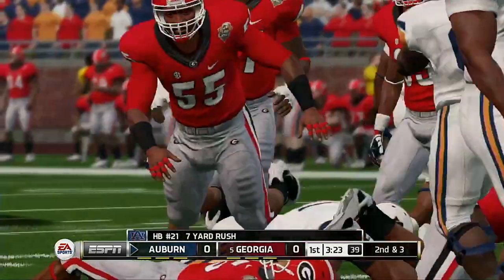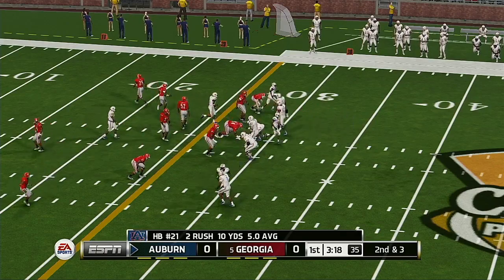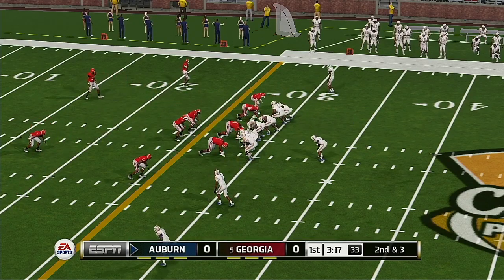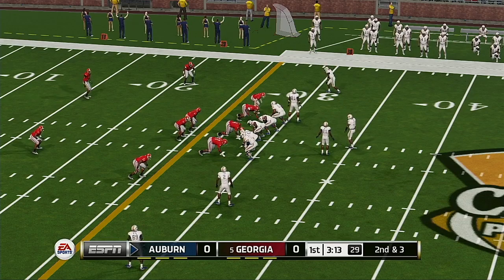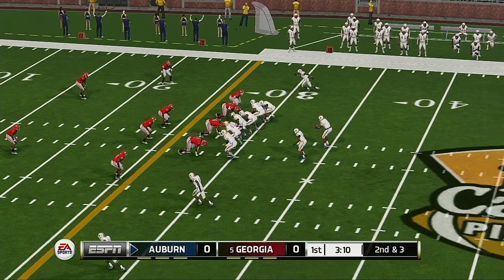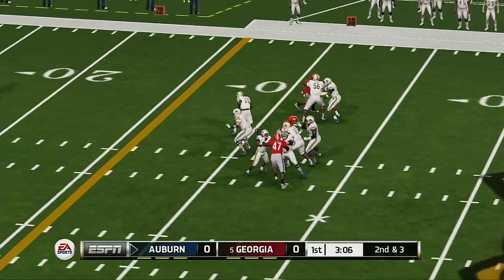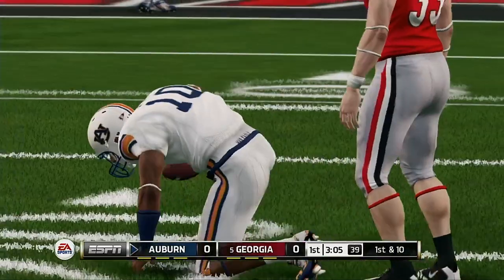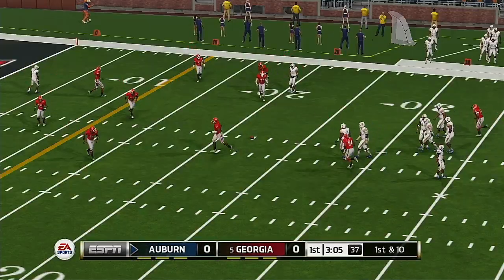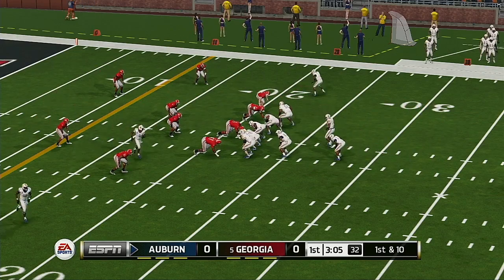He carries the ball for a nice gain. The quarterback's going to run it and he's got room to work. Slides down to the ground. This is the kind of steady, strong drive that coaches love to see. Right now, they're firing on all cylinders.